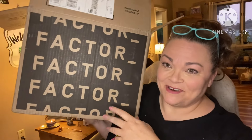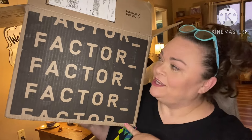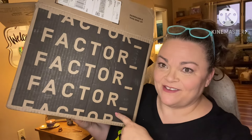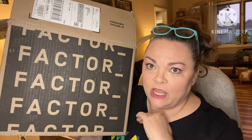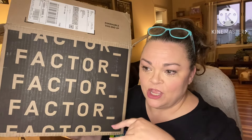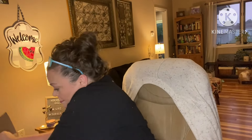Hey guys, it's Andrea. I'm back with a brand new food subscription to my channel. This is Factor — single meals already cooked, already prepped. They're delivered fresh, not frozen; they recommend you don't freeze it. I haven't tried any of these yet but I'm super excited about it. I do have a discount link, let me pull these out.